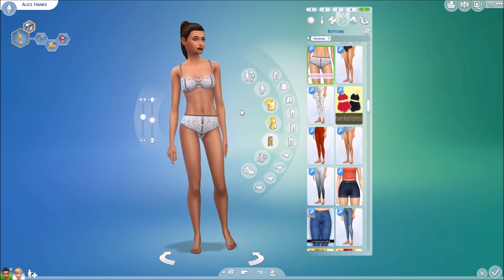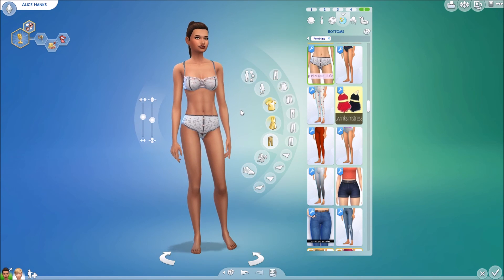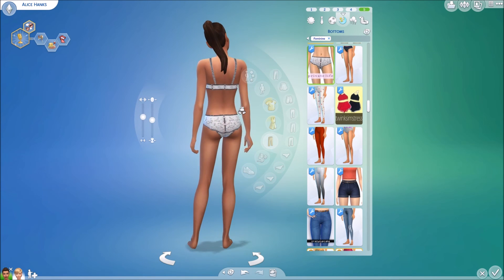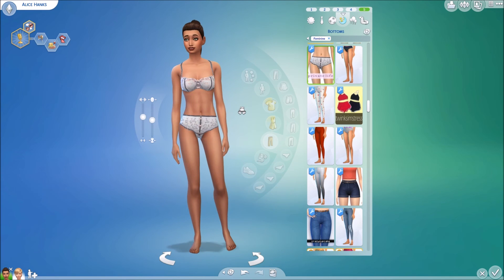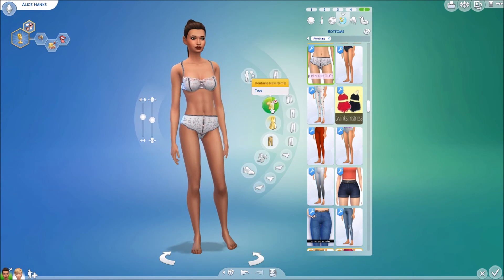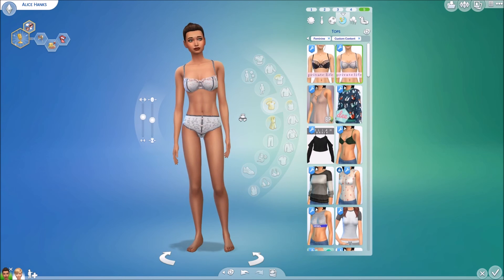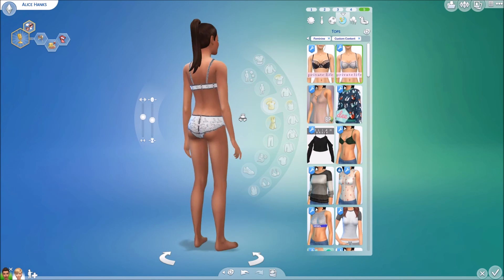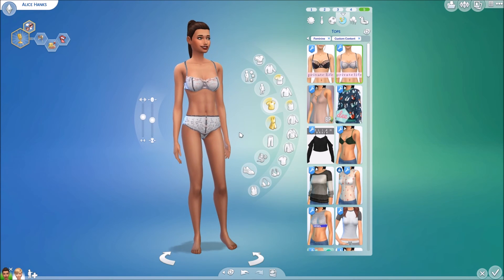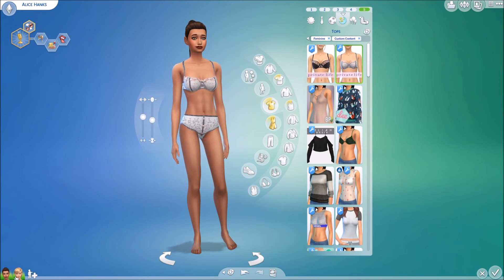The last one for this model is another one that only comes in one pattern and color. It's this super cute, flowery one. I think it's very, very cute. It is the separate top and bottom as well. The flowers remind me of Japan, and it's just — I think it's very pretty.